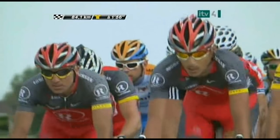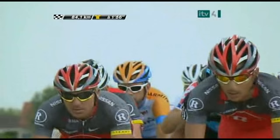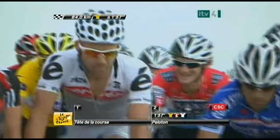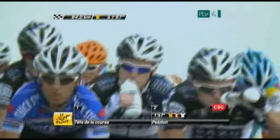Once they've got through this section of cobblestones they can breathe a sigh of relief for about 40 kilometers, because section number two doesn't come along until 44 kilometers to go. But from that point onwards there's a section of cobblestones every 10 kilometers or so, and that's when the race is really going to come down.